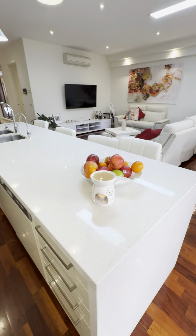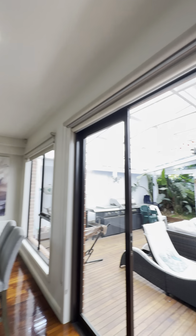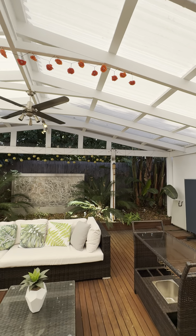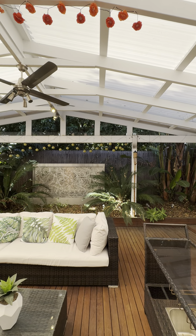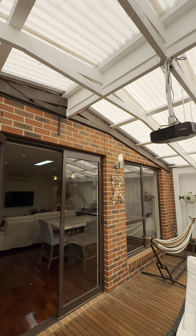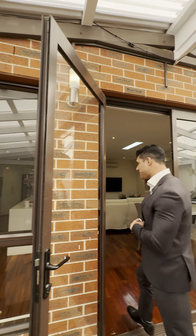The outdoor entertaining area is really cool. Imagine yourself entertaining here — it's beautiful. There's a water feature too; it feels like you're in Bali. It's definitely a Bali retreat style. There's even a projector on this wall so you can kick back and watch something. The barbecue is all plumbed in with water out here too — this is where you enjoy yourself with family and friends.